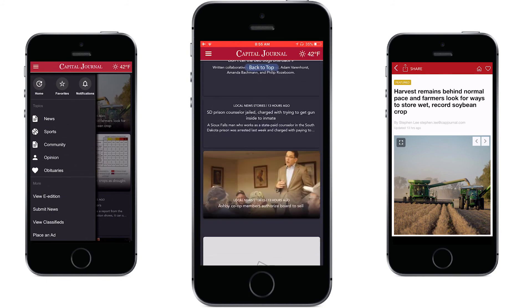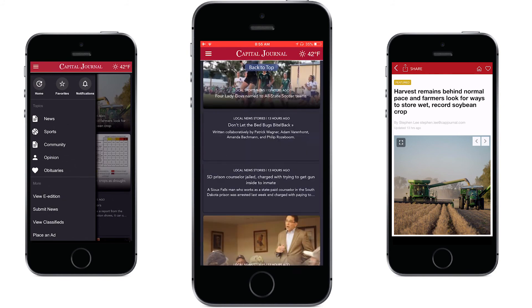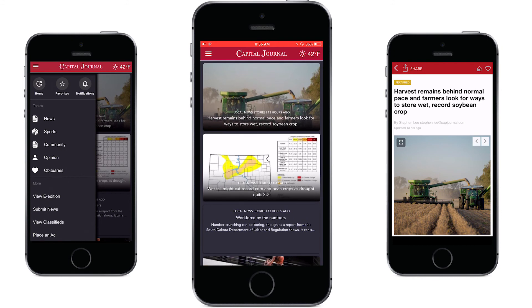When you first open the app you can browse the top stories and latest news by scrolling down the main page. The app features a continuous scroll so you can access all stories right from the home screen.